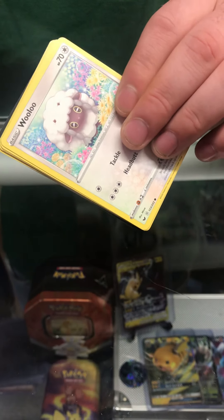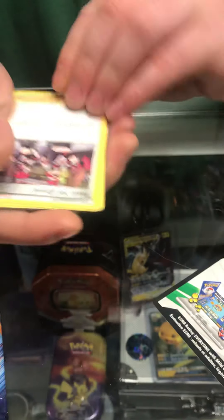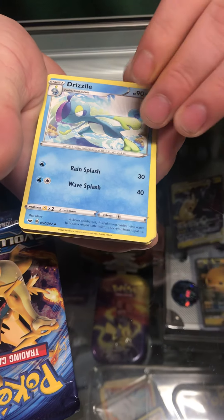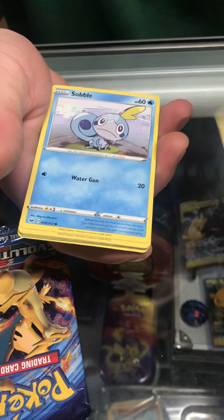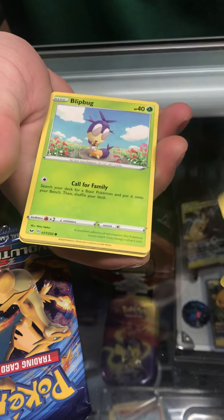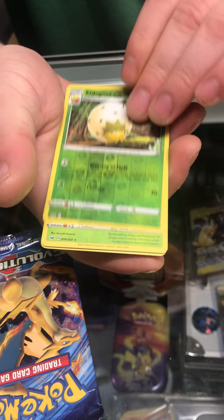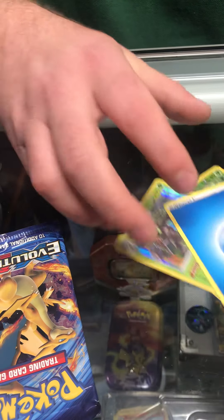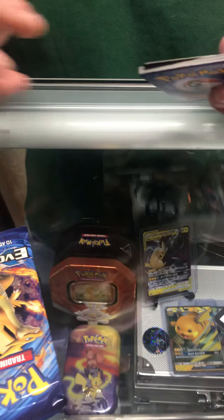Are we gonna pull a Charizard, gold card, or rainbow today? We took out Team Rocket Yell Grunt, Drizzile, Wooloo, and Rillaboom — that's a nice one. That was from Swords and Shields, so we've done that pack.